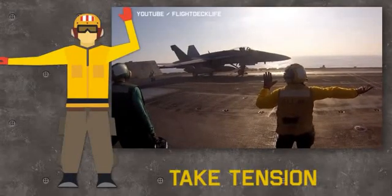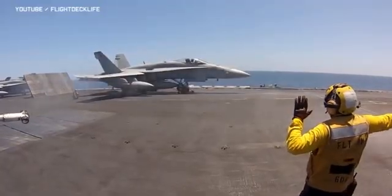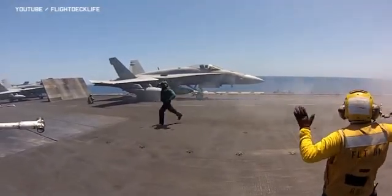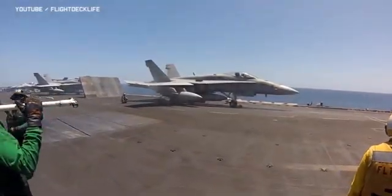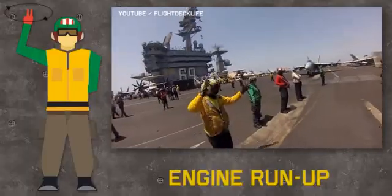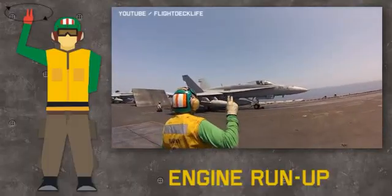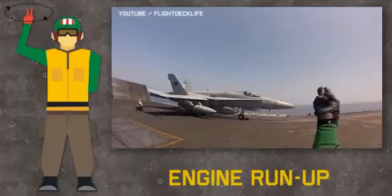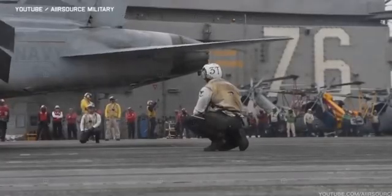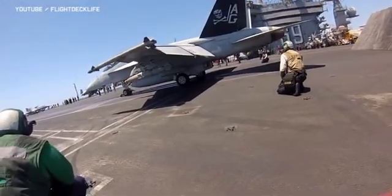The yellow shirt gives a signal to take tension. The pilot releases the brakes and advances the throttle, causing tension to the holdback — the aircraft bows a little and the catapult is now like a loaded gun. The yellow shirt then passes control to the shooter, who is responsible for the launch. The shooter gives a run-up signal, the pilot sets military power, and makes final flight control checks — full deflection of the ailerons and vertical and horizontal stabilizers.